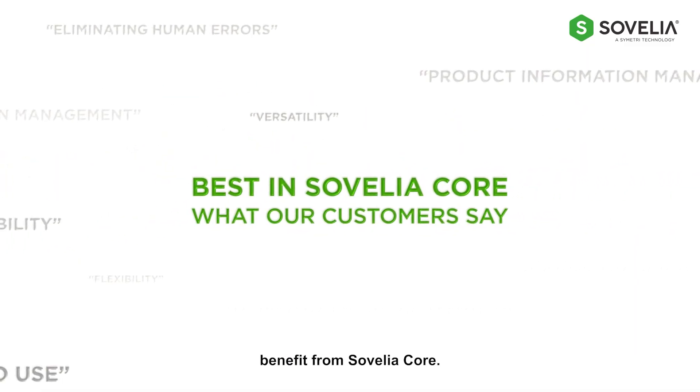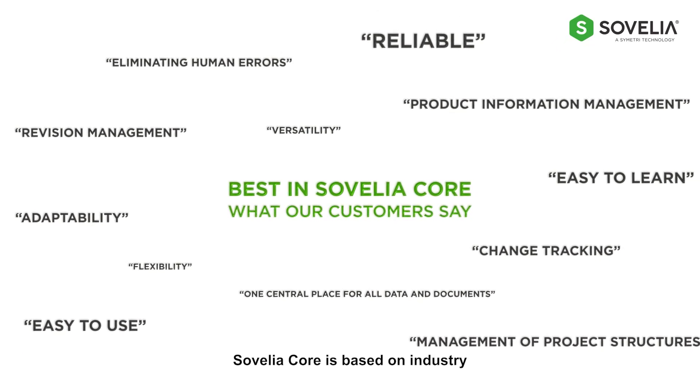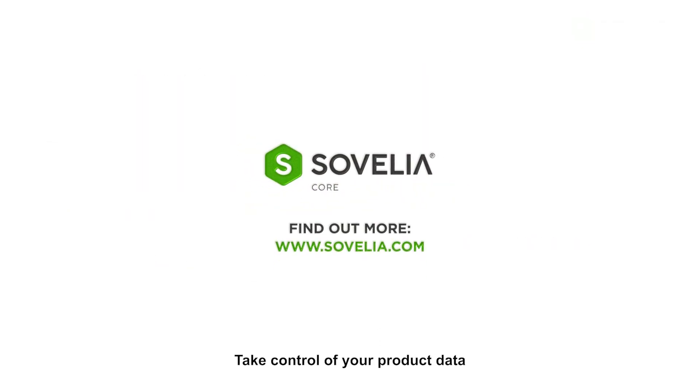Companies of all sizes will benefit from Sevelia Core. Sevelia Core is based on industry-standard workflows. Use out-of-the-box or customize to suit your individual needs. Take control of your product data with Sevelia Core. Contact us today to learn more.